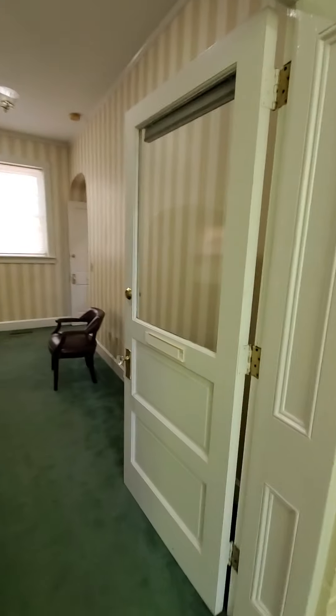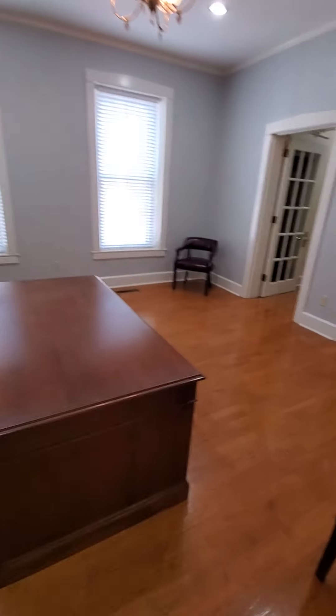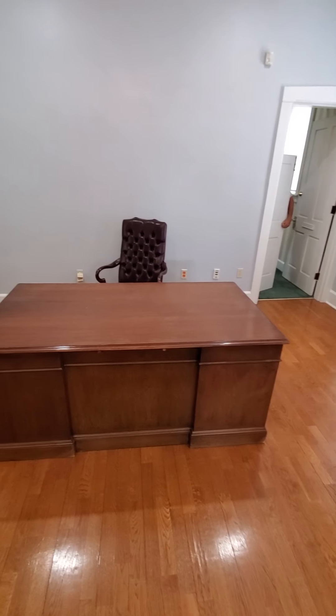Here is where the kitchen is going to be — this is that stairwell that goes up to no place right now. This room is where I'll probably have my display cabinets and a few small seating areas. But this can be the garden room for children.